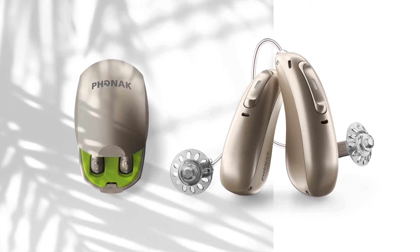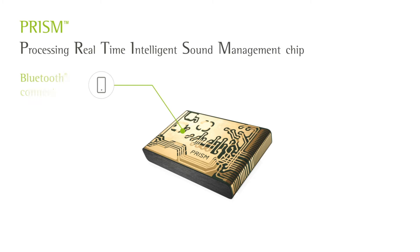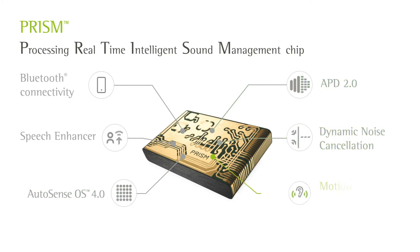Paradise will offer new and updated features that bring unrivaled sound quality to you and your patients. Behind Paradise is the Prism chip, which has enhanced processing power and an accelerometer that brings new sensing capabilities to the hearing aid so it can better understand and classify its environment.